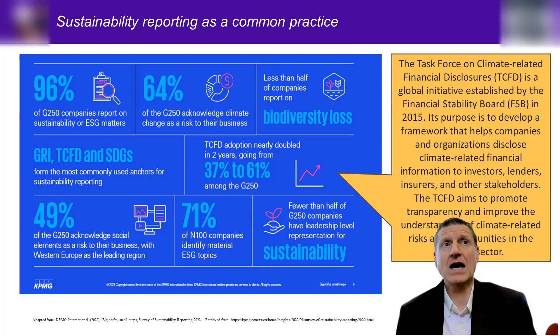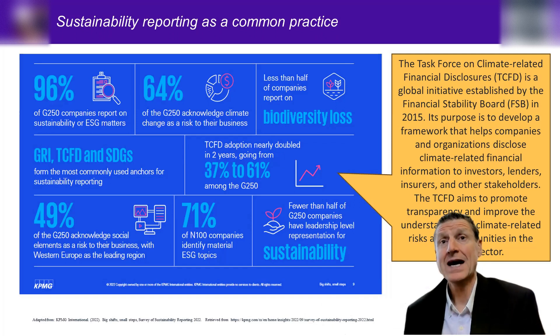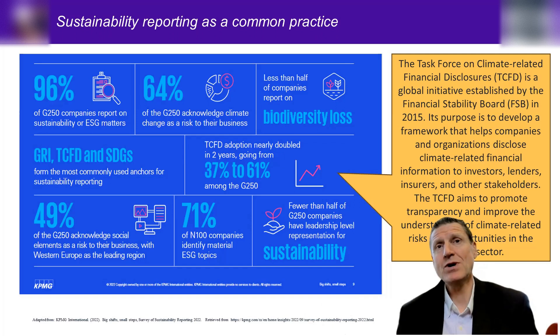From the KPMG report summary: 96% of the G250 companies — the top 250 companies globally — report on sustainability or ESG matters. ESG stands for Environment, Social, and Governance. 64% of the Global 250 acknowledge climate change as a risk to their business. Interestingly, less than half the companies are reporting on biodiversity, which is an extended version of the carbon footprint — really finding out whether the company understands how it integrates into the environmental system. The key point is that not all companies from all countries are reporting to the same extent.